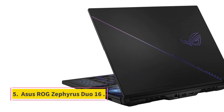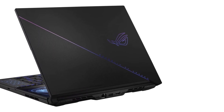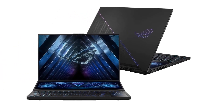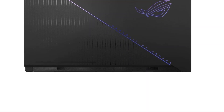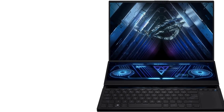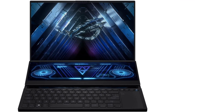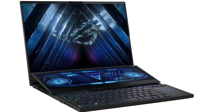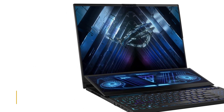Number 5: ASUS ROG Zephyrus Duo 16. A dual-screen laptop might still not be mainstream, but for enthusiasts who know how to take advantage of one — whether placing a handy map on the second screen or quickly referencing Discord chat — it's an excellent choice. There is no dual-screen laptop we like more for gaming than the ASUS ROG Zephyrus Duo 16. It packs a Ryzen 9 CPU, RTX 3080 Ti GPU, 32GB of RAM, and a 1TB PCIe 4.0 SSD. ASUS managed to fit all of this and a second screen into a chassis no bigger than most single-display gaming laptops.